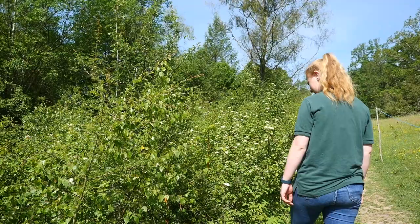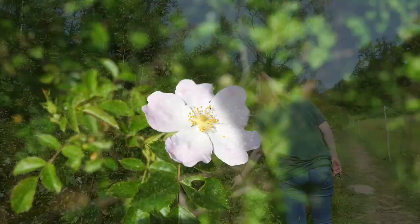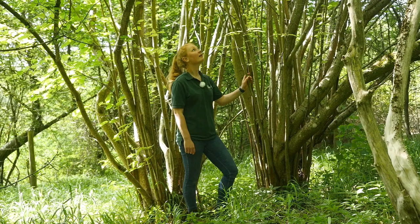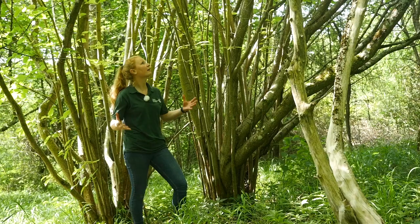There's some dog rose coming into flower and the dogwoods coming into flower as well. As you walk around you might notice some of these multi-stemmed trees — this one here is hazel. Historically these thicker branches would have been cut to make things like furniture and to use as firewood. As you can see, as they get bigger, thicker and older, the canopy closes in, making it a lot darker and harder for lots of the ground flora to grow.